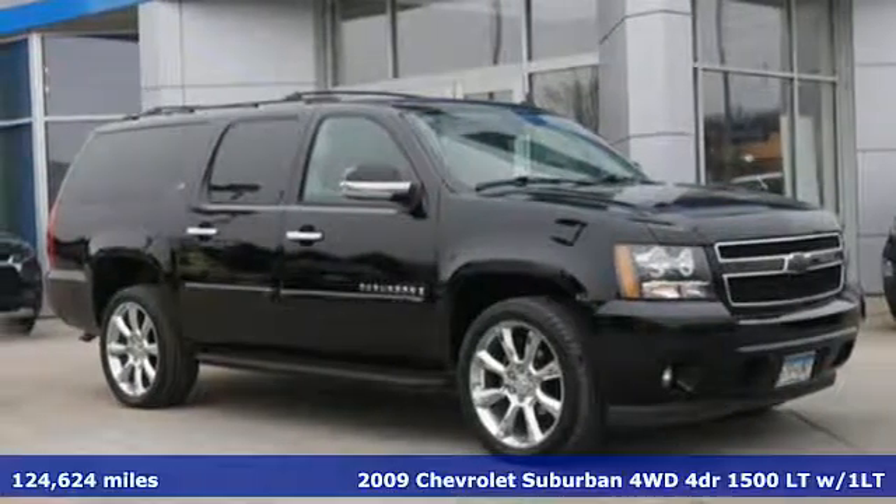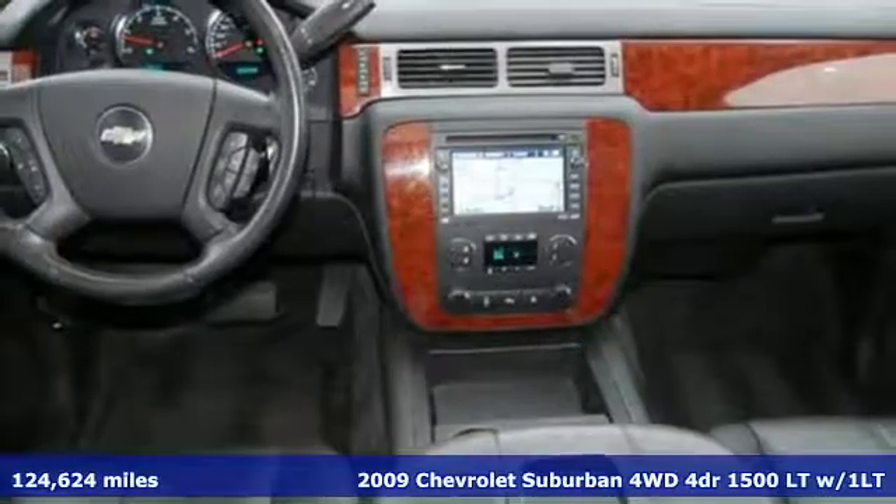It's a 2009 Chevrolet Suburban. In a Chevy, the journey matters more than the destination.